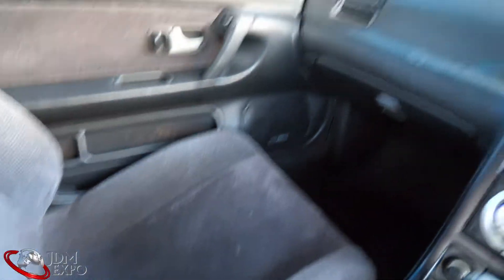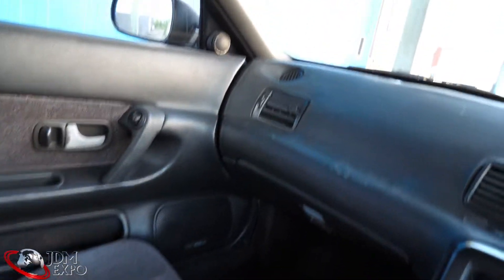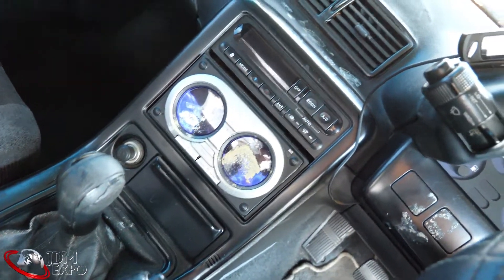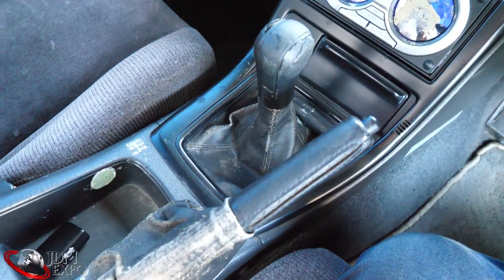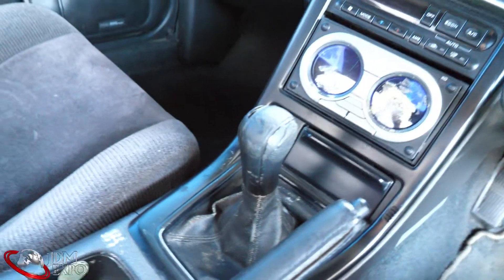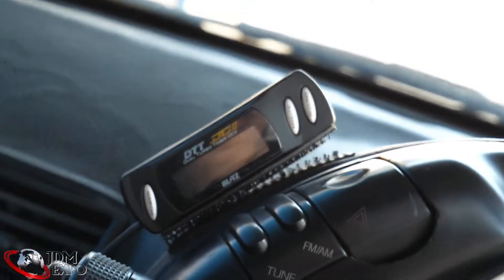Starting from the interior — you can see good upholstery everywhere, pretty decent shape. The only one that's really worn is the driver's side door panel. The dash is okay for the most part; there's a little bit of warp there from the heat. If you wanted a Navi system we can always upgrade to that. The boot on both the shift knob and the parking brake are a bit worn, as is the shift knob. You have that turbo timer right there from Blitz.